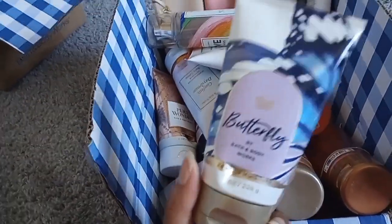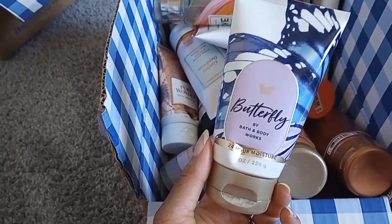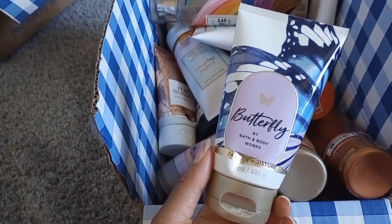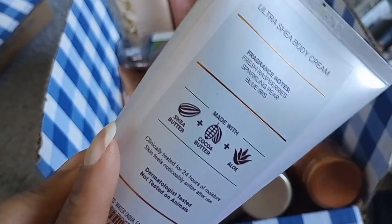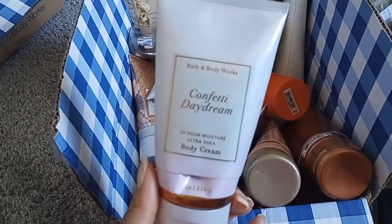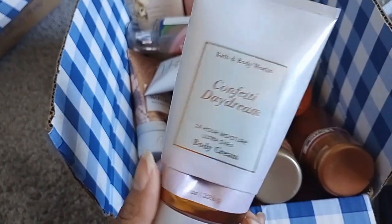Butterfly body cream — I actually prefer the body cream over the body mist. If you got the perfume version it was so good and pretty. The body cream had more of the fruity notes while the mist had more of the iris. Confetti Daydream body cream — fresh raspberry, sparkling pear, blue iris — I would never repurchase it. When I pair it with the mist it makes me nauseous. I had to wear it with Twinkling Nights just to get through it.